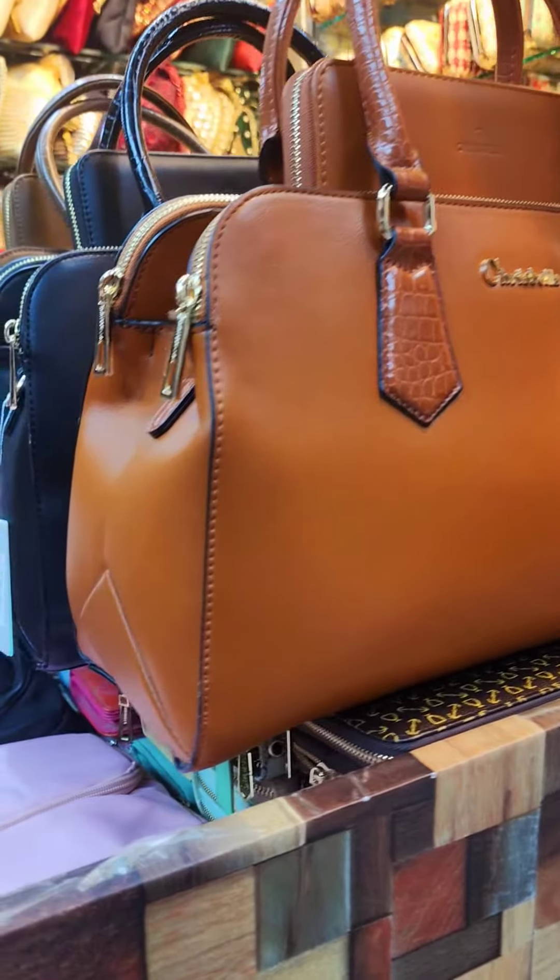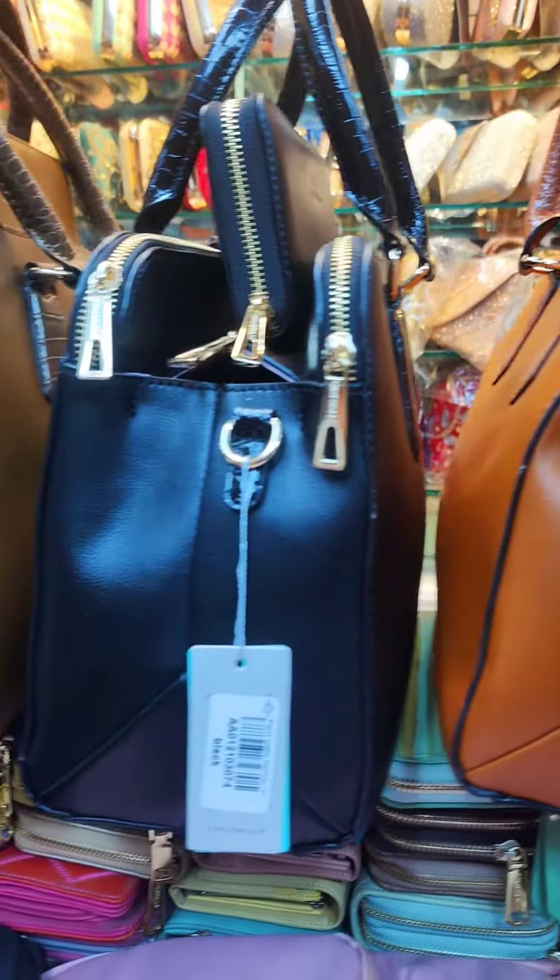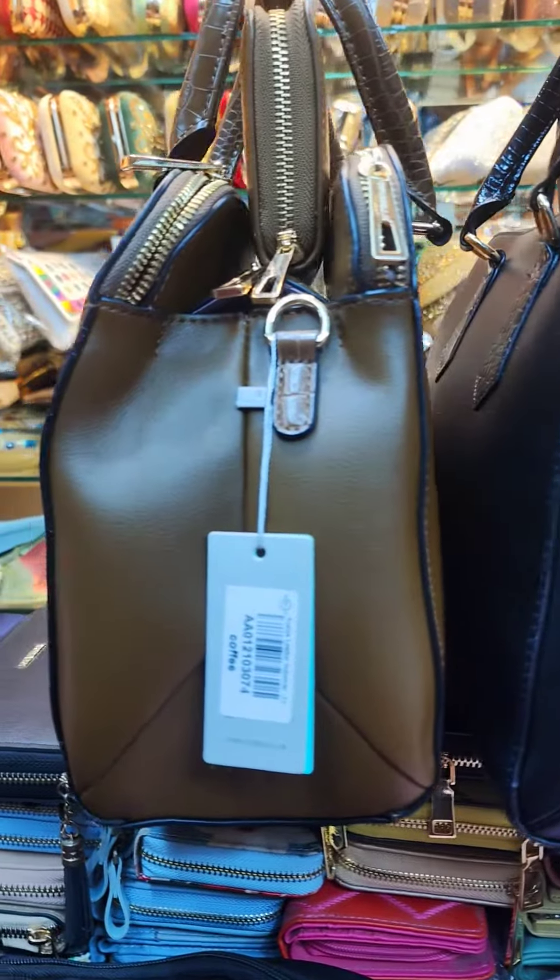Hello, Assalamualaikum. This is the Prince Villa brand in the 2009 shipment. This is the price of the Prince Villa brand.